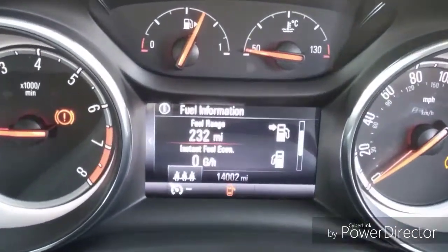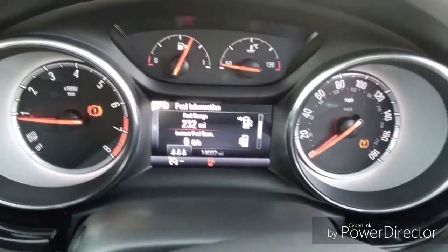The car has a six-speed gearbox and steering wheel functions which include cruise control, trip computer and radio station search. As you can see, this car has done 14,002 miles.